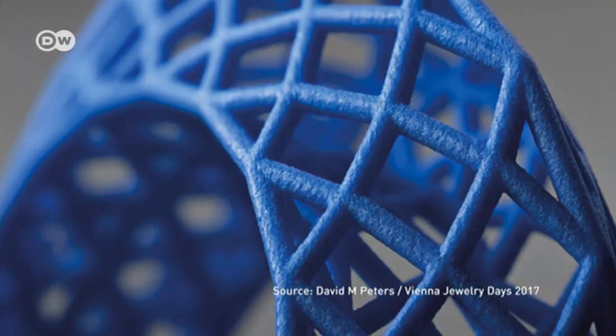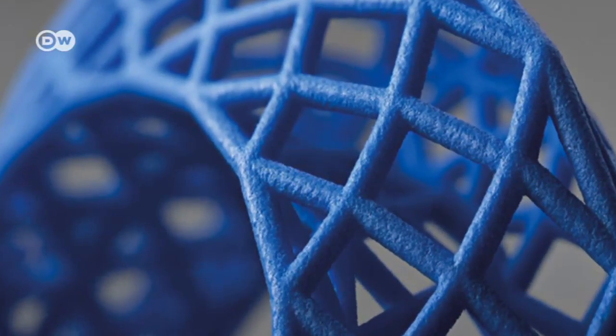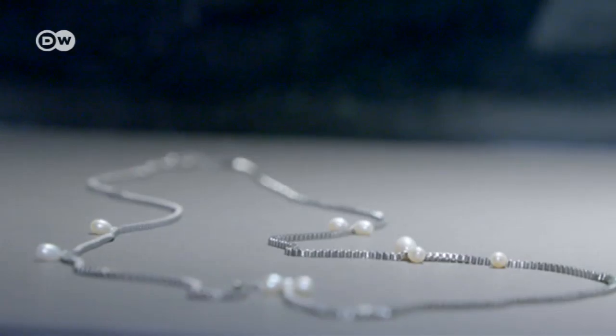A really big trend is 3D jewelry. And there are a great many jewelry artists producing gender-neutral jewelry — for instance, a chain that can be worn by a man or a woman.